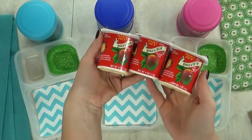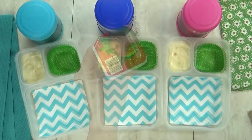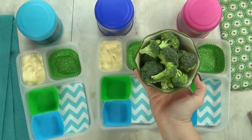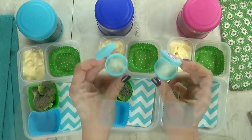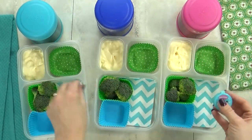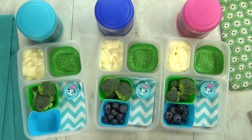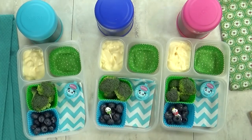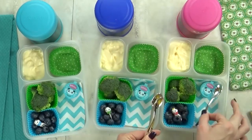Next up, I'm gonna throw in some yogurt — this is a mango-flavored yogurt from Trader Joe's, one of the kids' favorite flavors. For our vegetable today, I'm gonna go with some broccoli florets. To encourage them to eat the broccoli, I'll give them a little bit of ranch to dip in. For our fruit today, I'm gonna throw in a handful of blueberries, add a little pick just for fun, and I'm not gonna forget to pack a spoon — they'll definitely need that for the mac and cheese and the yogurt.